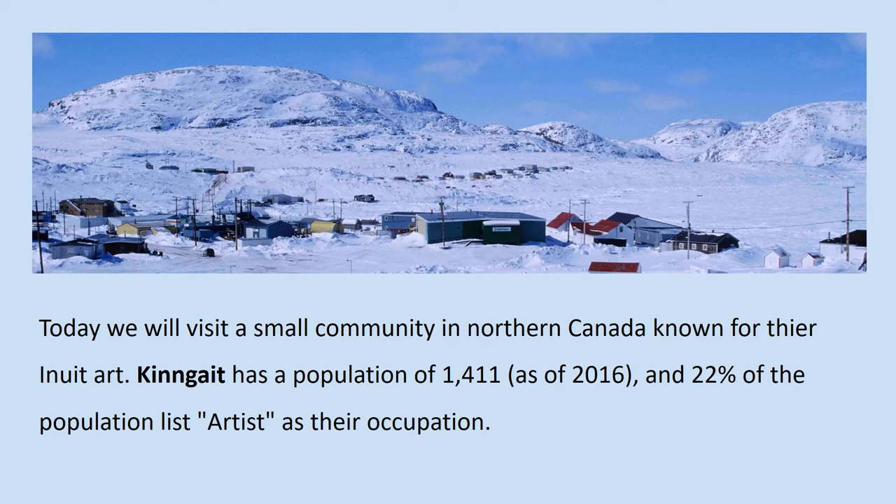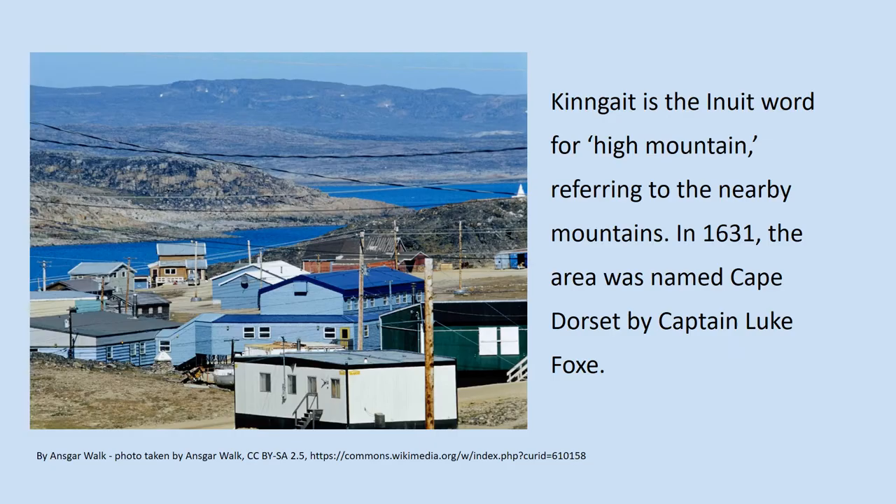Today we will visit a small community in Northern Canada known for their Inuit art. Kinngait has a population of 1,411 as of 2016, and 22% of the population list artists as their occupation. Kinngait is the Inuit word for high mountain, referring to the nearby mountains.